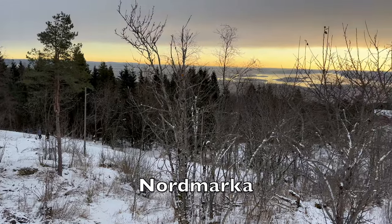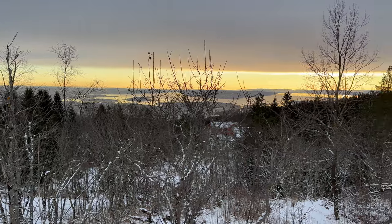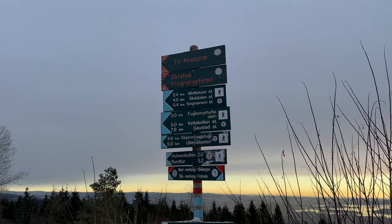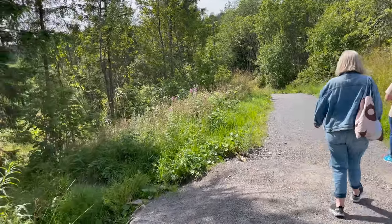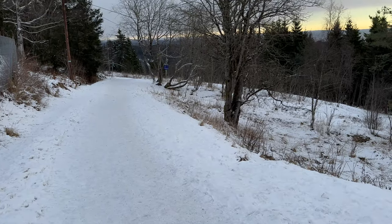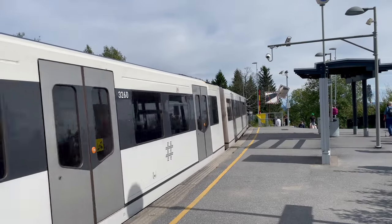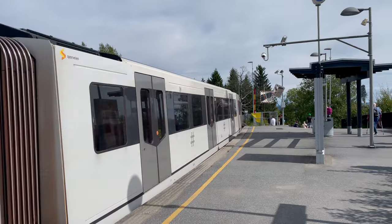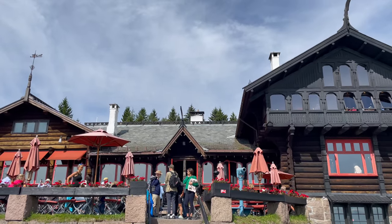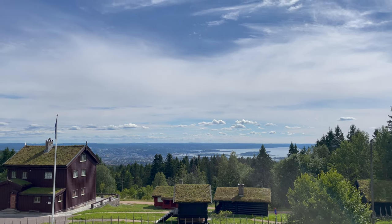Nordmarka. Oslo's outdoor sanctuary, Nordmarka is a vast forested area in the north of the city. For those who love to explore, Nordmarka is laced with a network of well-marked trails, suitable for hiking, jogging and cycling, with many picturesque spots waiting to be discovered. In winter, the area transforms into a snowy paradise, with the trails becoming cross-country skiing tracks. Frognerseteren, the last station on the city metro's Holmenkollen line, is a popular starting point for summer hikes in Nordmarka. A short walk from the station is the fantastic Frognerseteren restaurant, known for its distinctive architecture and fantastic views over Oslo.